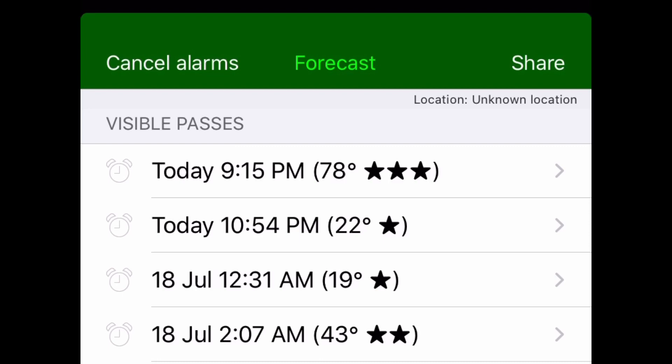The app attempts to rank the potential quality of the viewing with a number of stars. Tonight for me was a three-star viewing — it was really perfect. It was straight overhead, so if I was at a beach, I would have seen it come up, go overhead, go down, and be visible for several minutes.